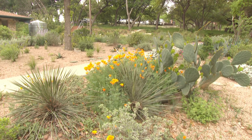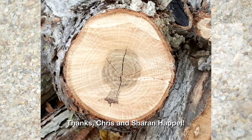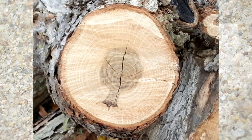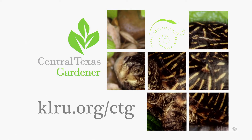Full sun's best and shady spots should be avoided. Our viewer picture comes from Chris and Sharon Happel. When pruning their chinkapin oak recently, they found this unusual tree ring on a limb — it looks like a picture of the whole tree. We'd love to hear from you. Visit us at klru.org/ctg to send us your questions, pictures, and videos.